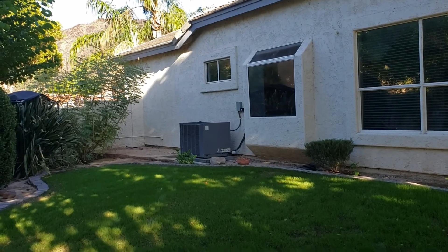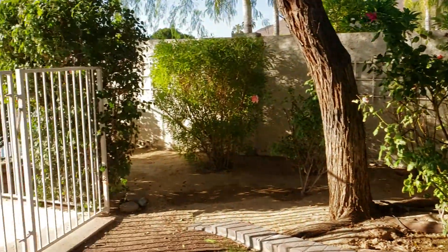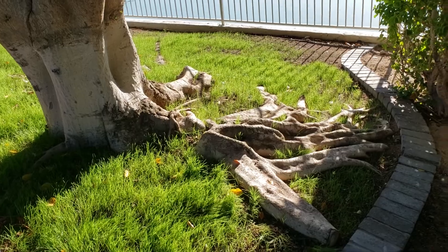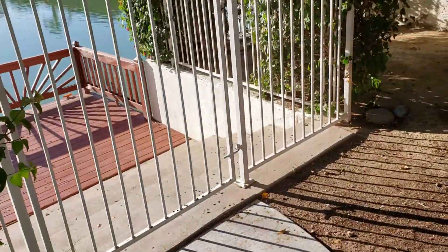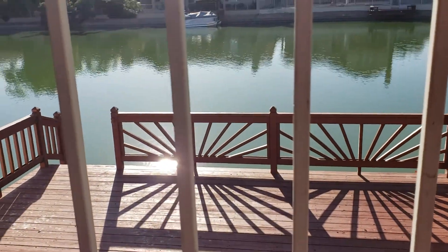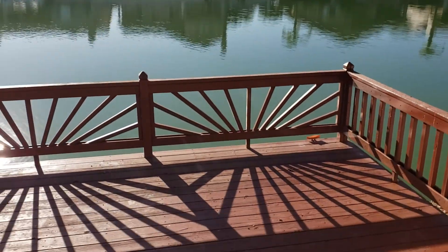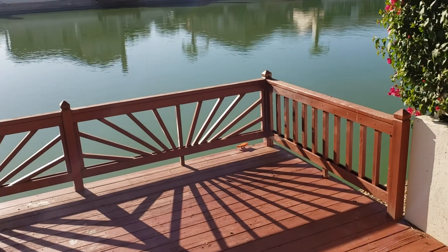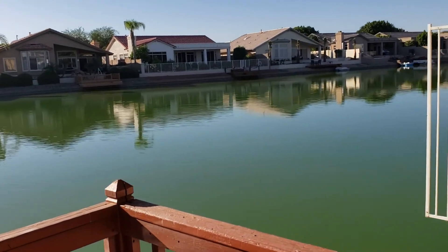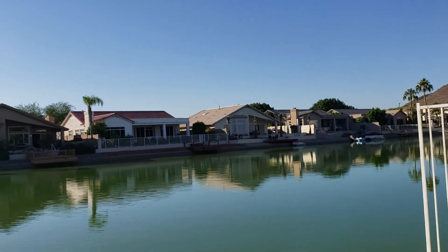The AC looks like it's a newer unit. And then as we're on the side, wow, look at these roots. All the way at the end is where the dock is. It's definitely not the same view as the other house, but you could sit out here in the evenings and really just feel like you're on the water.